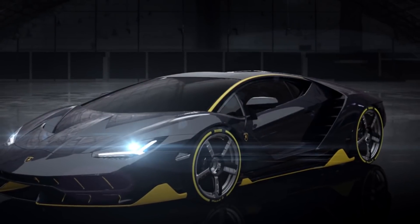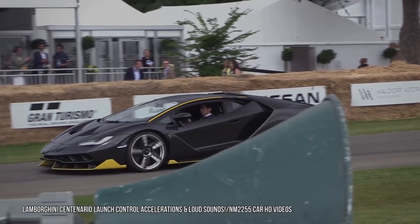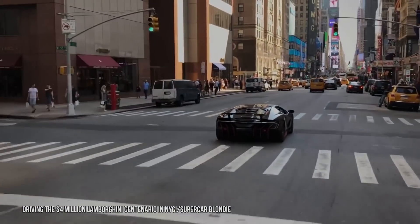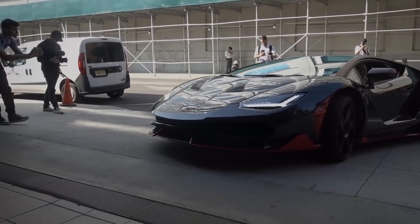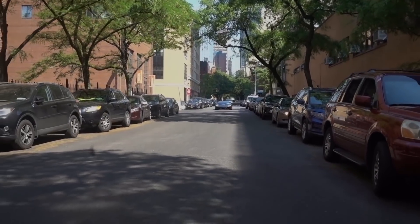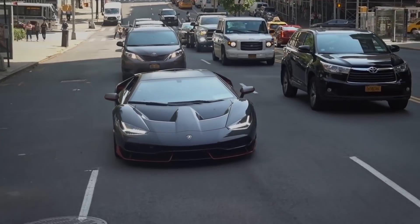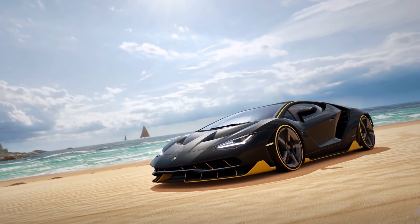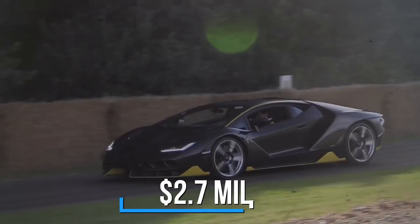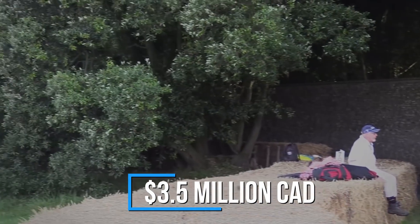While the Centenario is only three years old, there are at least four of the 40 up for sale from private hands already. Maybe their fortunes have turned, or maybe they need to make room for their new upcoming Sian. Regardless of the reason, the low-mileage cars — all just around 500 miles — are being offered with a $1 million premium over the original asking price. In three years, the Centenario has gained almost $1 million in value, coming in at just under $3 million — $2.7 million in US dollars or $3.5 million in Canadian dollars.